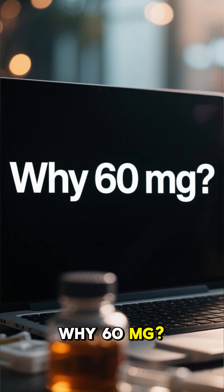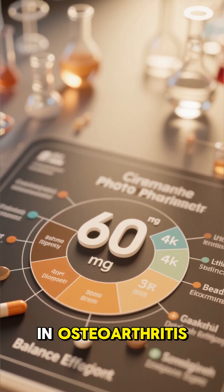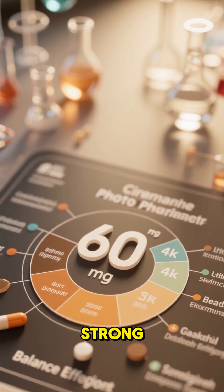Why 60mg? This dose is often chosen for long-term daily use in osteoarthritis, giving steady relief without being overly strong.